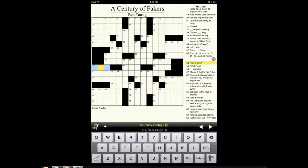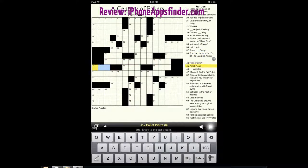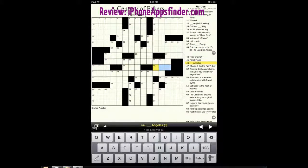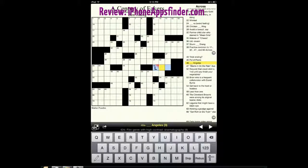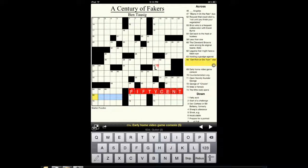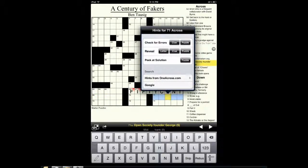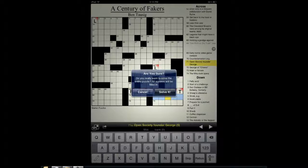This is available in horizontal mode as well. So if I want to get the letter for a specific square, I put my finger on it and then I can review the letter, get a clue, or solve the entire puzzle.